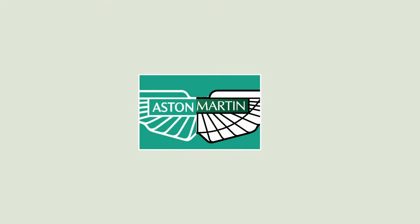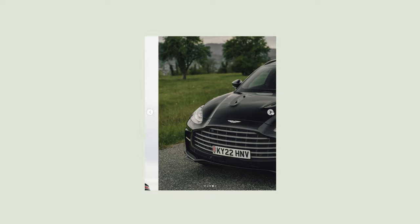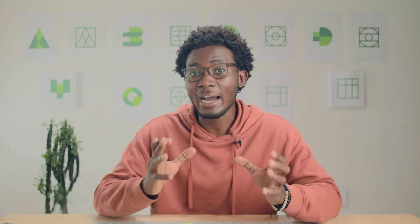Another noticeable change is the wing strokes — they're putting on more weight, becoming a bit bolder, and for good reason. The logo is most commonly seen on the bonnet, and when strokes are too light or too thin, they become illegible at a distance and all that design detail gets lost. Putting more weight on these strokes has really helped with that.